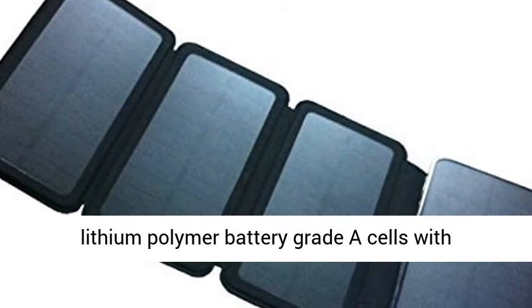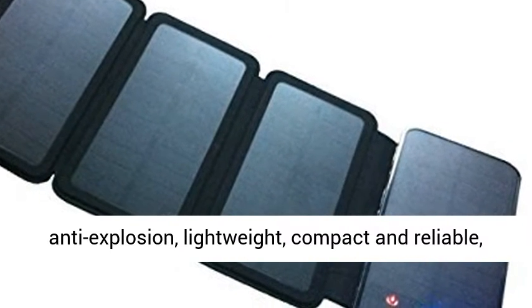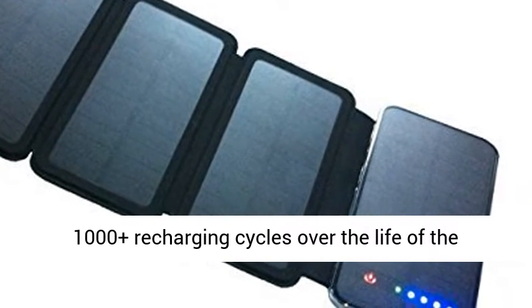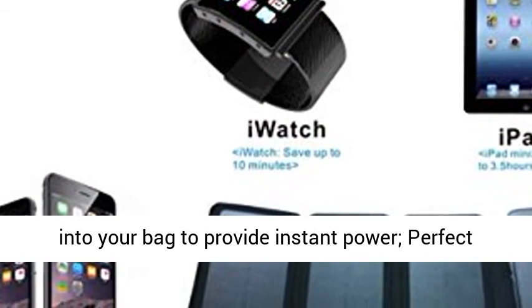Greatest safety: best lithium polymer battery grade A cells with anti-explosion protection, lightweight, compact and reliable, with 1,000-plus recharging cycles over the life of the battery.